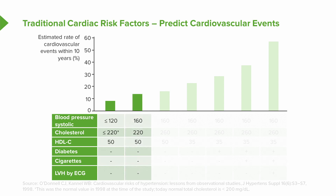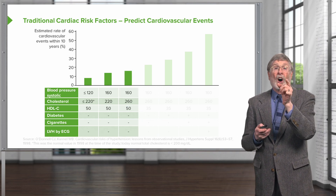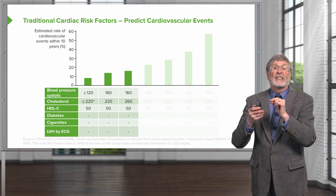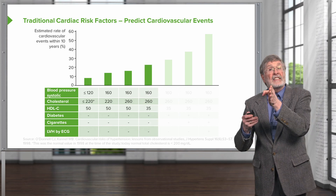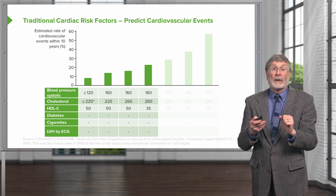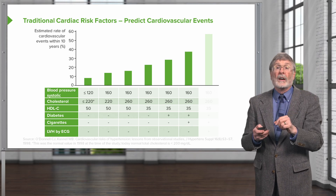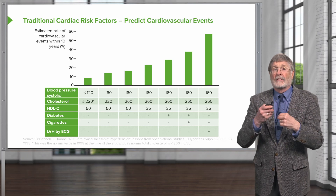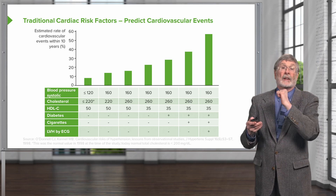If we move to the next column and add elevated blood pressure alone, that increases your risk by almost twice, with everything else normal. Adding elevated LDL cholesterol in the third column increases risk a little more. Reducing HDL — the good cholesterol — raises risk further. Adding diabetes raises the risk again, and smoking cigarettes raises it even more. Finally, the last column shows left ventricular hypertrophy — likely driven by long-standing hypertension — which also shows an increased risk.